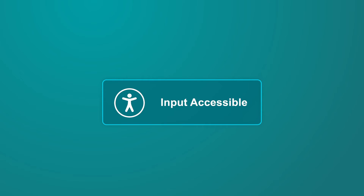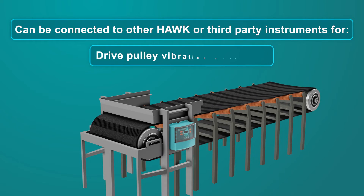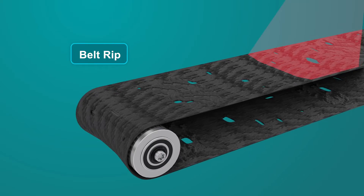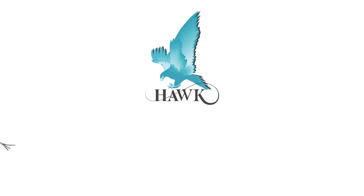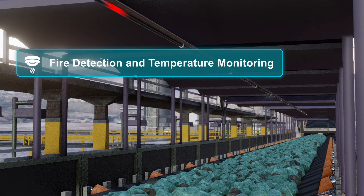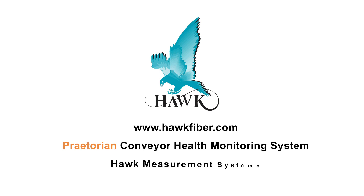Praetorian comes input-accessible and can be connected directly to other HAWC and third-party instruments for additional functionality, including drive-pulley vibration monitoring, belt drift, belt rip, belt loading, and blocked chute detection. HAWC's Praetorian conveyor health monitoring system can also be equipped with distributed temperature sensing fire detection capabilities, allowing for even greater protection capability. Visit HAWCFiber.com today to start protecting your conveyors.